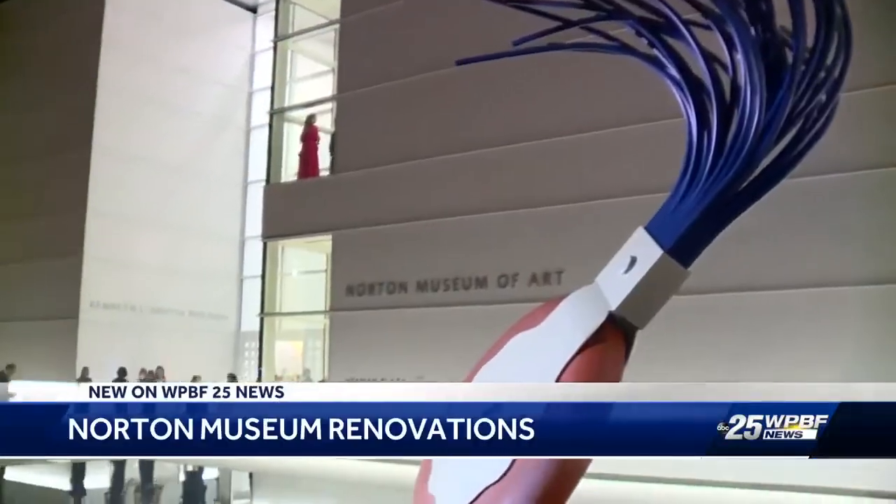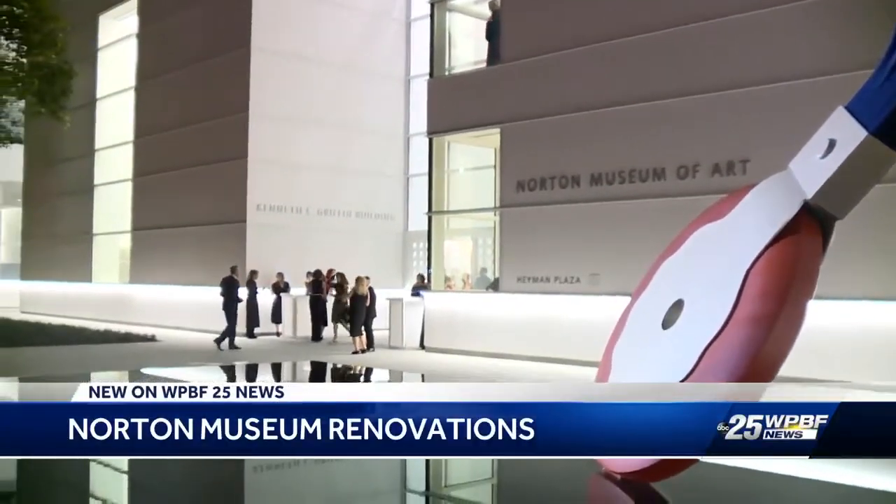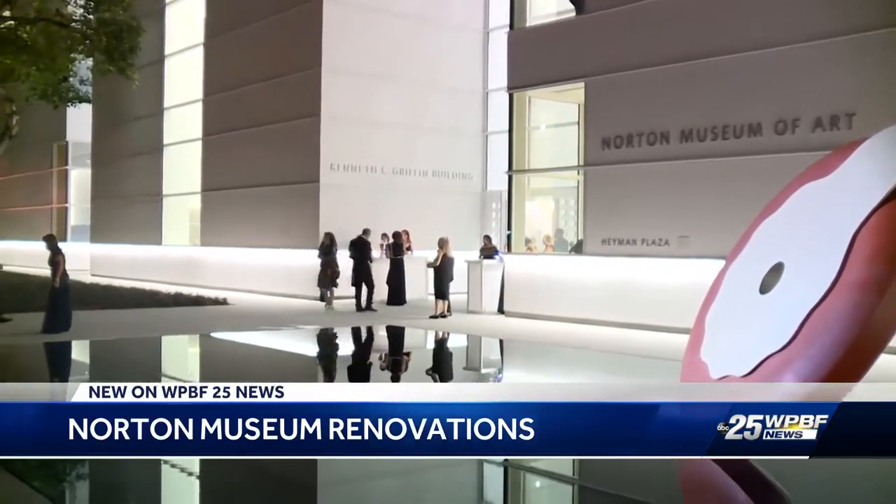New tonight, the Norton Museum of Art is unveiling its new multi-million dollar renovations. The process took more than a year to complete. Our anchor, Todd McDermott, attended tonight's gala and has a sneak peek.